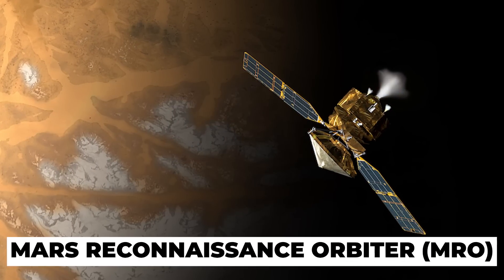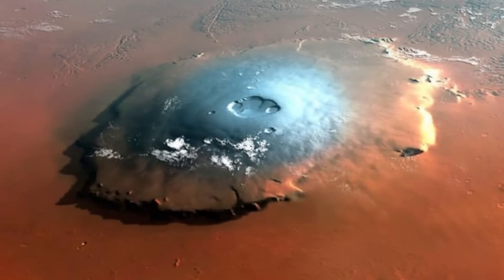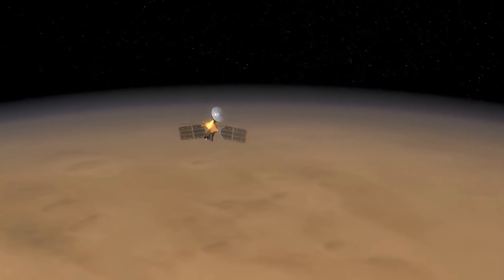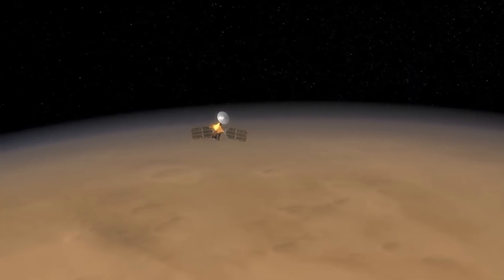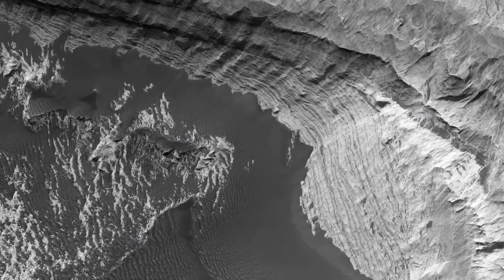Some of the earliest images from NASA's Mars Reconnaissance Orbiter, or MRO, show water on the surface of the red planet. The photos were taken during the spacecraft's first year in orbit around Mars in 2006, and the pictures show water ice, crumbs, and patches on the surface of Mars.